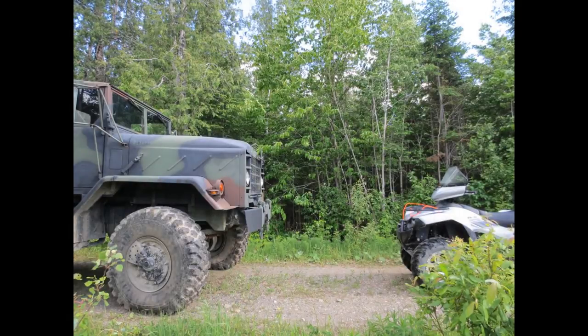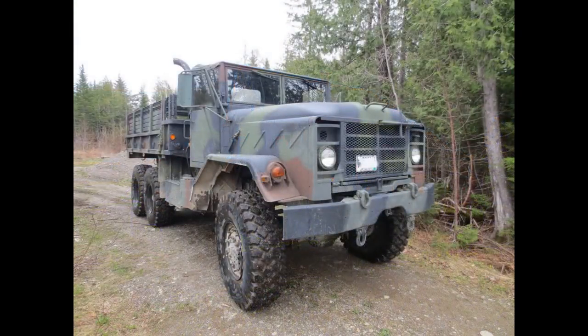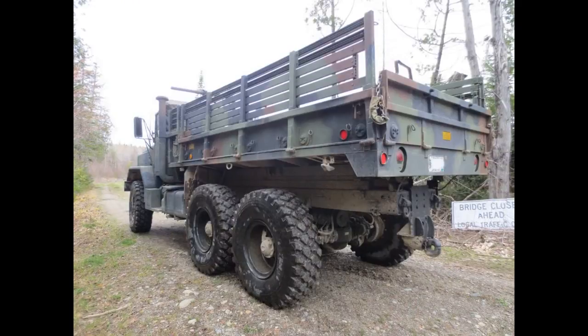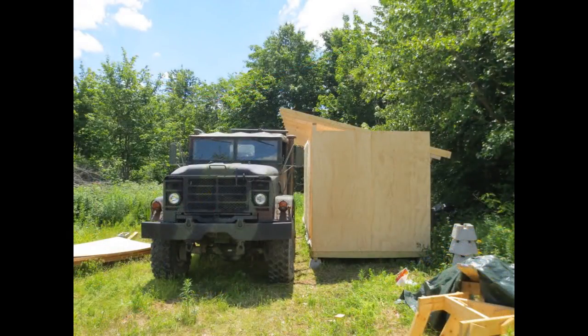The seller was ex-military and had taken the whole thing apart and redid the entire truck — just mint condition. I'll show you a picture: there's my Brute Force on the right and the five-ton on the left, so you can see the size difference. My Brute Force has a big wheel tire kit on it; all I ever did to it was put a new battery in. The five-ton was what you'd call a big truck.